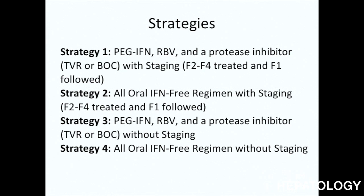Strategy 2 used the same approach except the treatment was an all-oral interferon-free regimen, again with staging. Strategy 3 was pegylated interferon, ribavirin, and a protease inhibitor, but this time without staging, meaning to treat all patients who had Hepatitis C Genotype 1. And finally, Strategy 4 was an all-oral interferon-free regimen without staging — a treat-all approach.